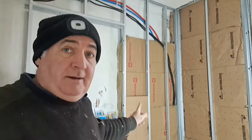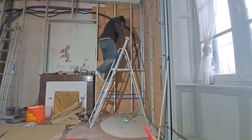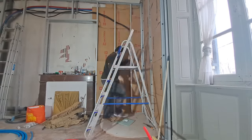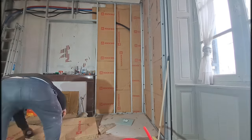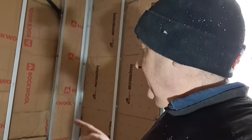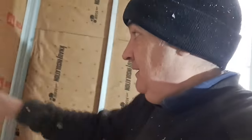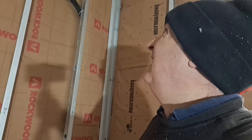I've finished threading wires through that wall and I'm now insulating it. I've finished running cables through the wall, with the exception of the hot and cold water pipes for the shower. That's why I've left a void here for the shower pipes to go into. I think that's what I'm going to do next — get them in.